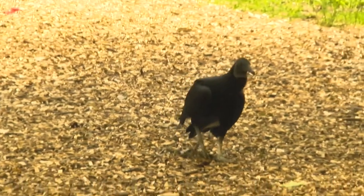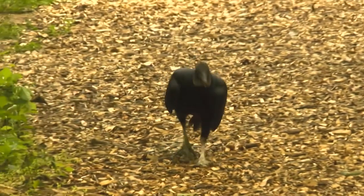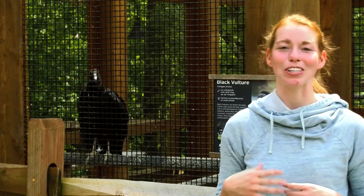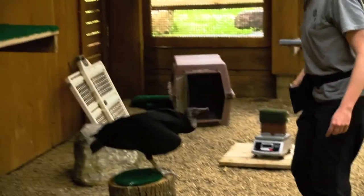You can take a look at the way she's built. She has those flat feet. She has a very long beak. Those of us who work with vultures really have a special place in our hearts for them, partially because of their personalities, but also because they're kind of ecosystem heroes.